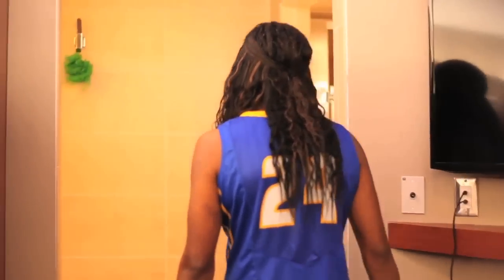Next we have the lovely showers that are clean, mold-free, and updated. As you can see there's about four of them. I love the light in here because it's perfect for getting ready for games and doing your hair.